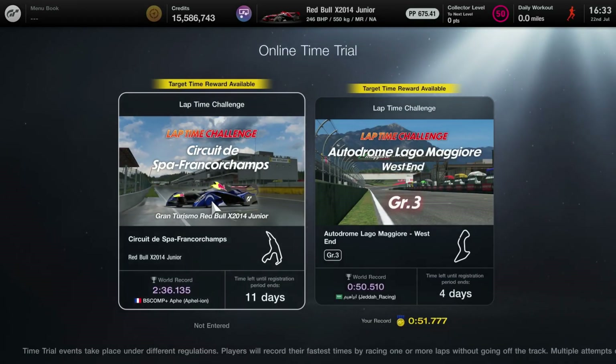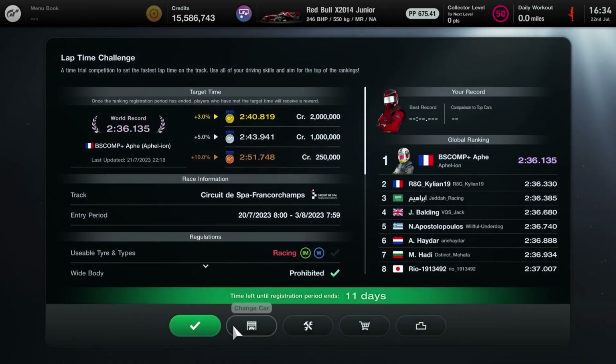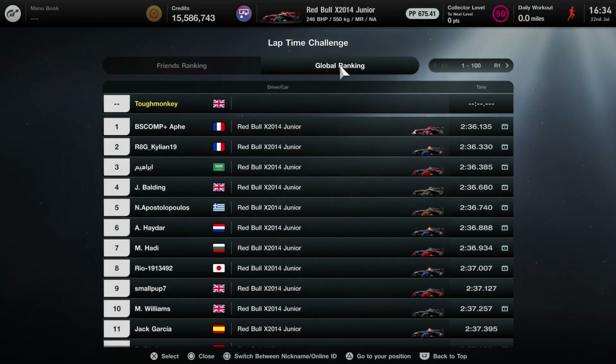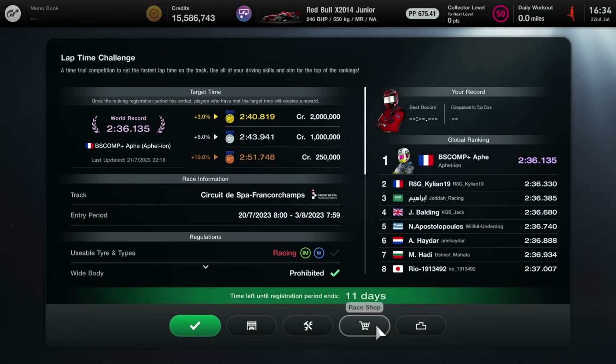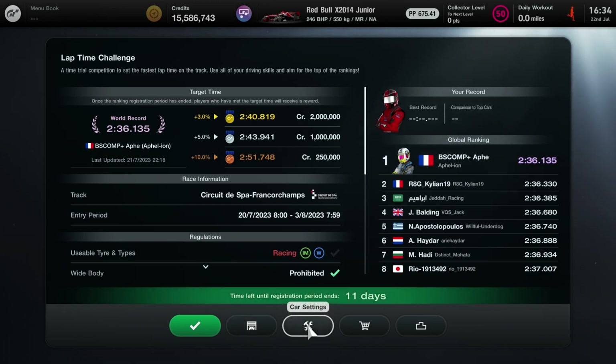This time we're at Spa-Francorchamps in the Red Bull Junior, the ex-2014 car. I had to go out and buy this one — I didn't have it until this event came up on the timeline. We're looking at beating a 2 minute 36.135. When I saw that time flash up I thought it seemed very slow, until I looked at the tyre allocation. We've got no soft, medium, or hard tyres — only intermediates or wet weather.